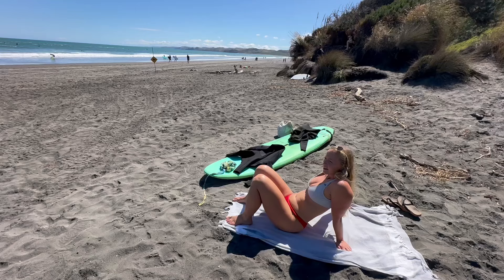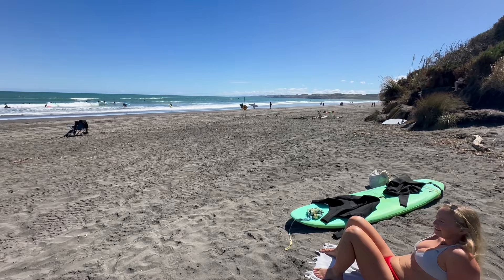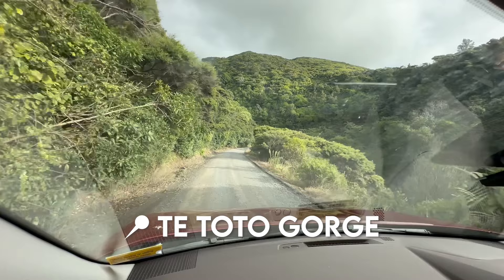On day six we were in total relaxation mode. We drank smoothies, went to the beach, rented surfboards, caught some waves, and soaked up the sun — a day of total relaxation and fun.